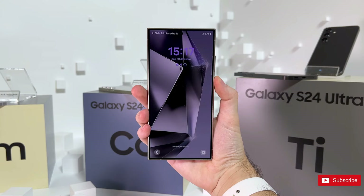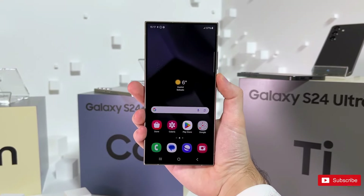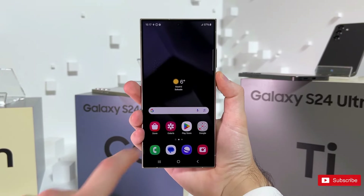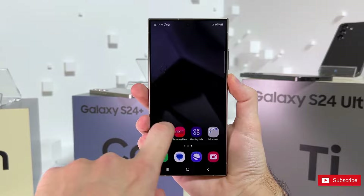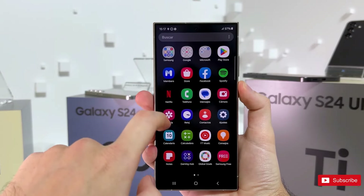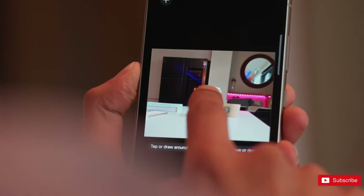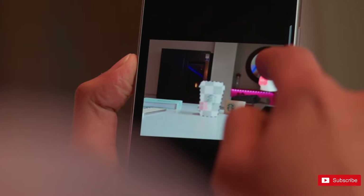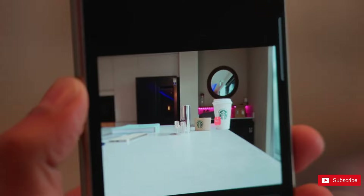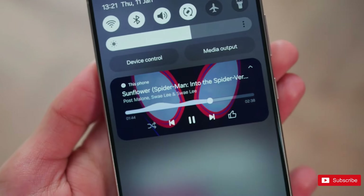The S24 series comes with One UI 6.1, while the S23 Ultra runs One UI 6, both based on Android 14. We're still working our way through One UI 6.1 to find what's new, but from the looks of things, it's a significant upgrade. Samsung has gone all-in on AI this year, with photo editing, live translation during phone calls, transcriptions, and more. Outside of AI, we see widgets on the lock screen, camera app improvements, and always-on display tweaks.